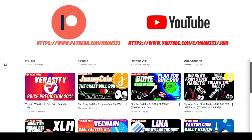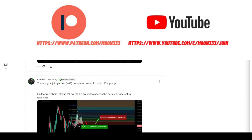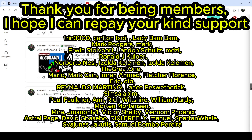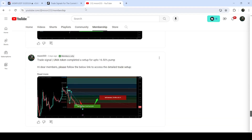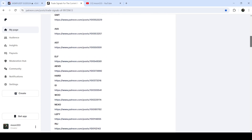Before we continue — if you are not subscribed to my channel then do hit the subscribe button for more trading signals. You can also join me and support me as a YouTube member or as a Patreon member, because there I'm sharing different trading signals for you. You can find the link to join me in the video description. I've also shared a link for the trading signal report there as well.